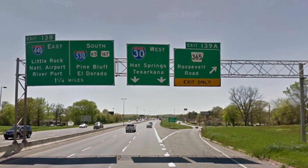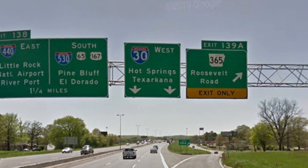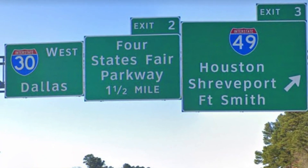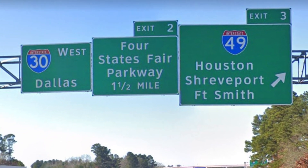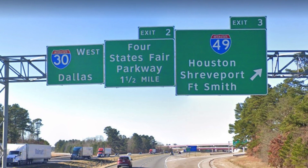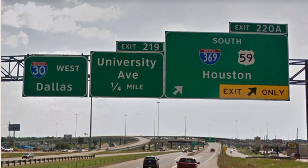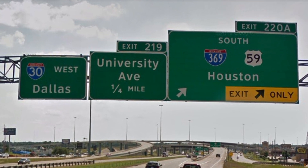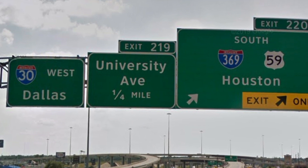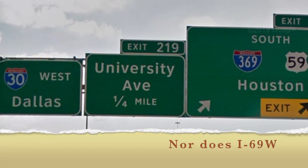We are following the Arkansas style of having two control cities — so Hot Springs, Texarkana, Pine Bluff, El Dorado. Here at 49 we have not actually quite made it to Texarkana yet, but you can see there's only three more miles until the state line, so we're very close. We have 30 West Dallas now, and we have 369. Interesting that 369 exists but I-69 itself does not yet exist in Texarkana, at least so far as I could see.